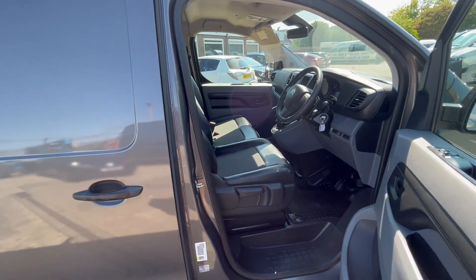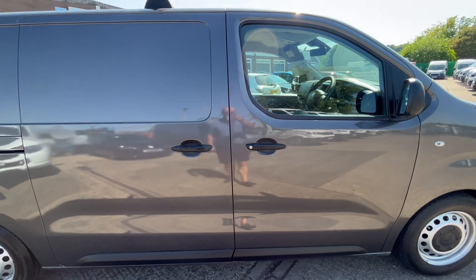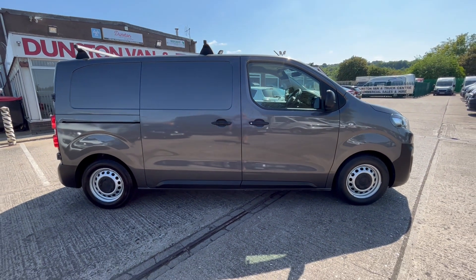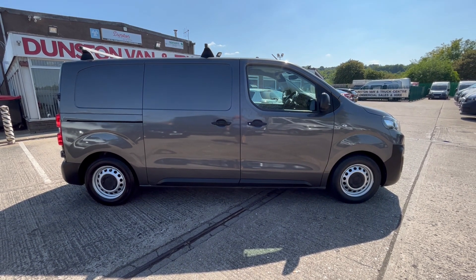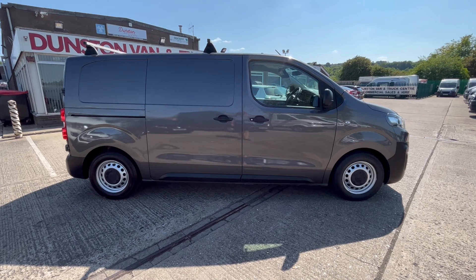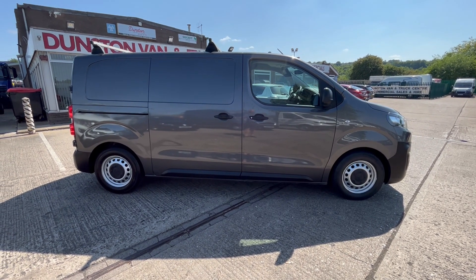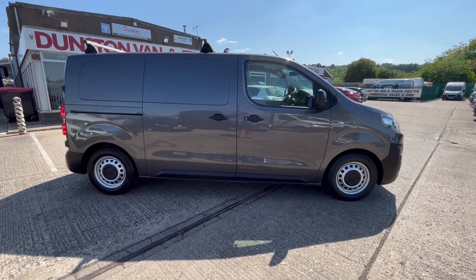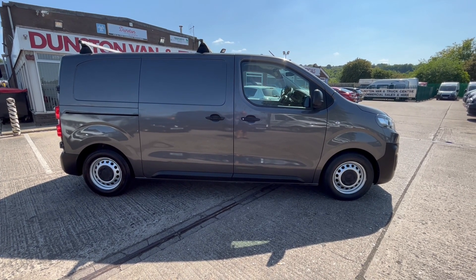So there you go — 2017, 17-reg Citroën Dispatch L2, 1.6 HDi 120 PS, £10,495 plus VAT. Finance available on it as well. Thanks for watching.